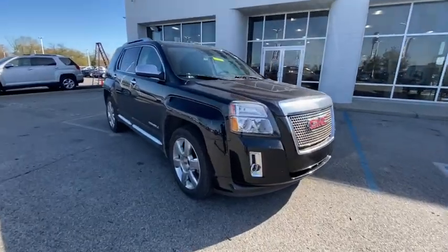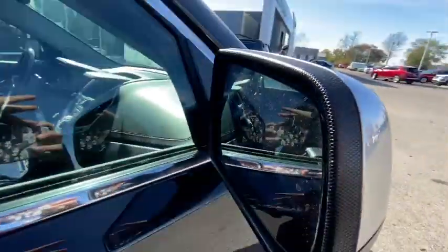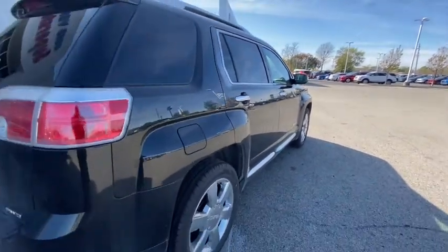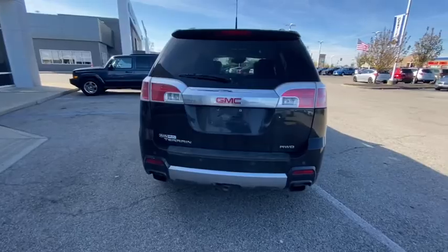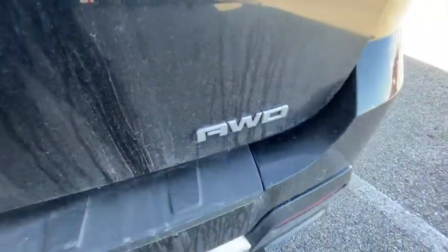Picture yourself in the 2013 GMC Terrain. With less than 120,000 miles on the odometer, this vehicle provides excellent value. This vehicle delivers the best of sporty styling and modern efficiency. Confidence comes standard thanks to driver-focused design, state-of-the-art safety features, and a premium feel.